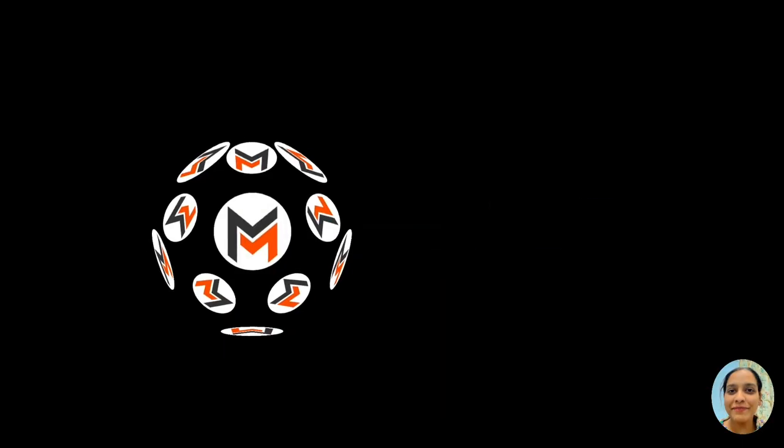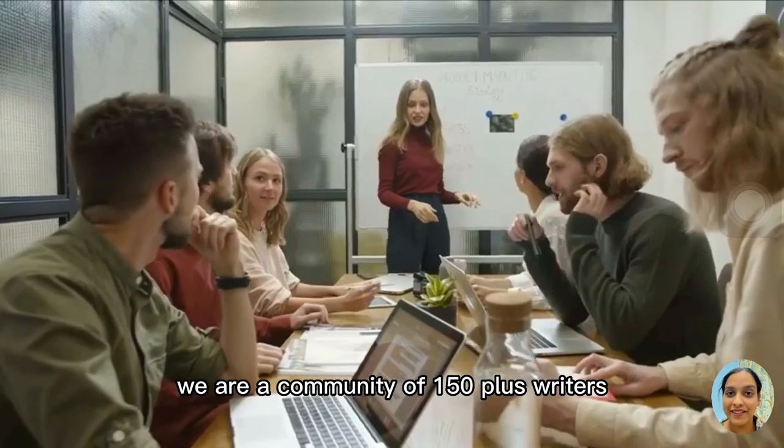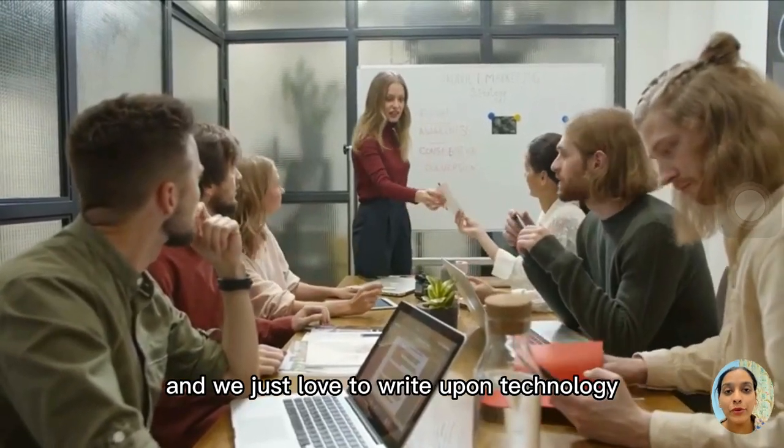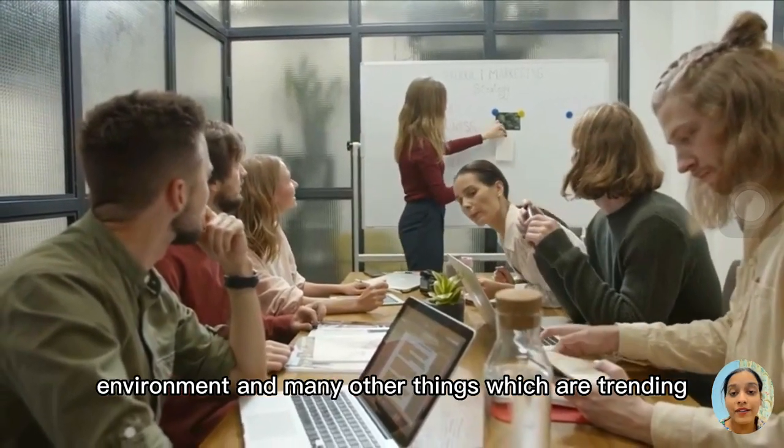Hi everyone, welcome back to our channel. Nick and Applite, this is Pia Sharma. We are a community of 150 plus writers and we just love to write upon technology, retirement, and many other things which are trending.